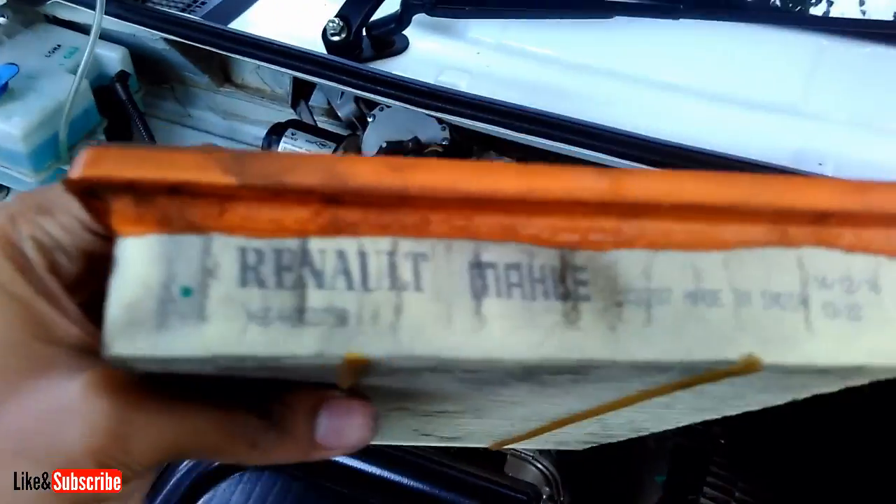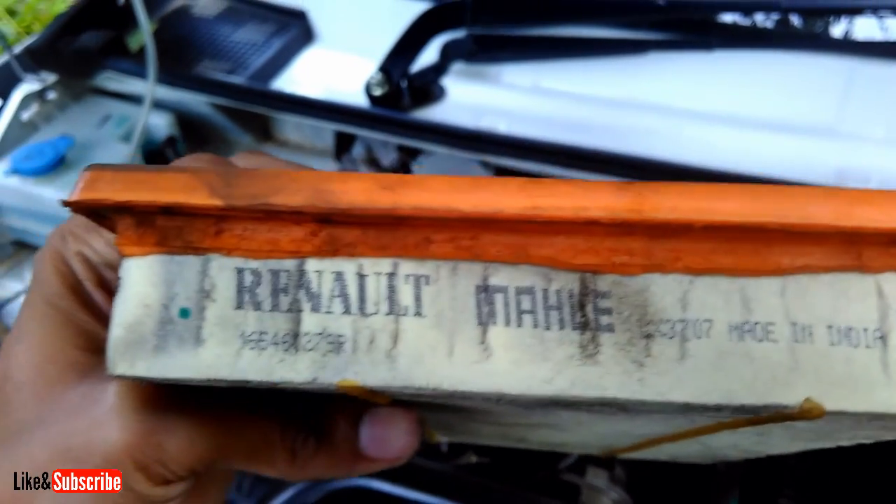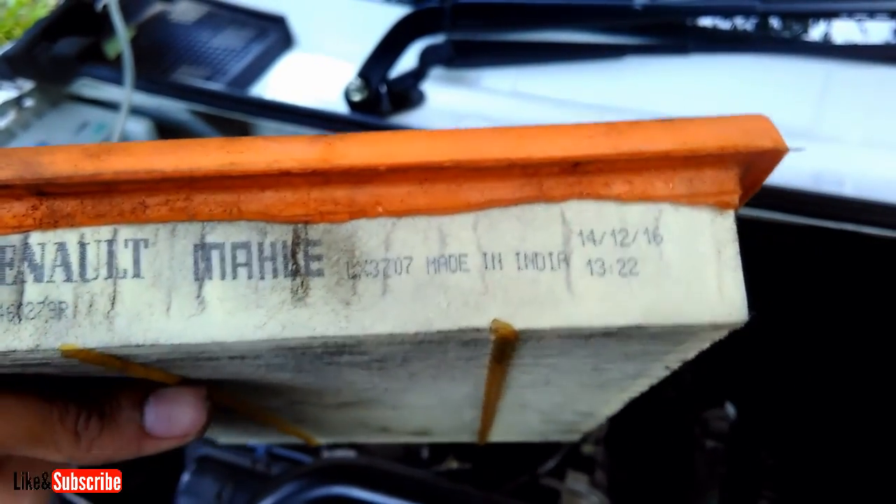A clean air filter will improve gas mileage by as much as 14% and acceleration by up to 11%, depending on the make and model of the car.